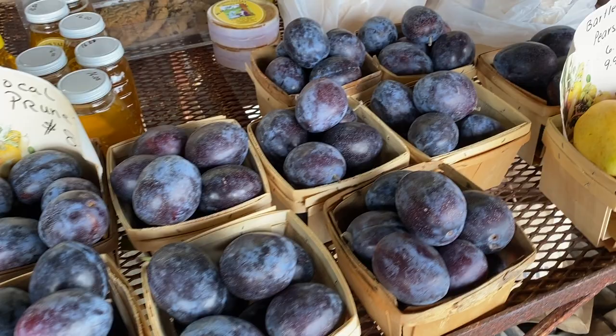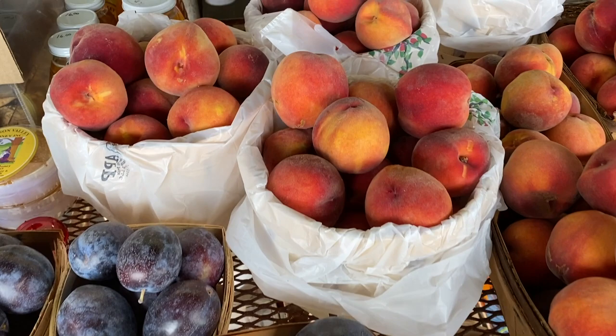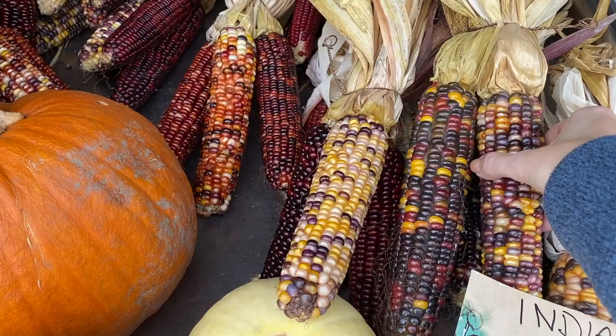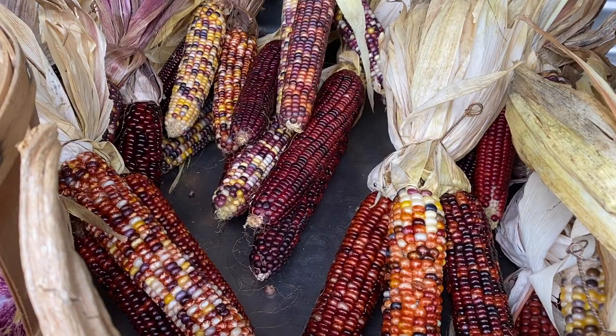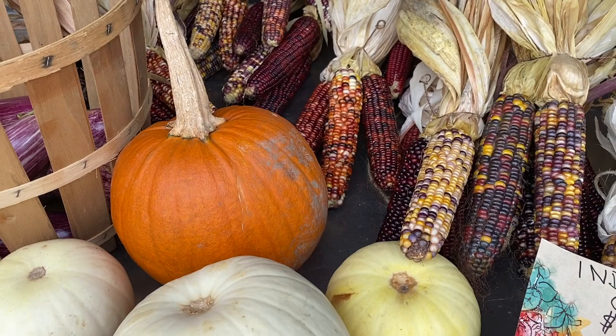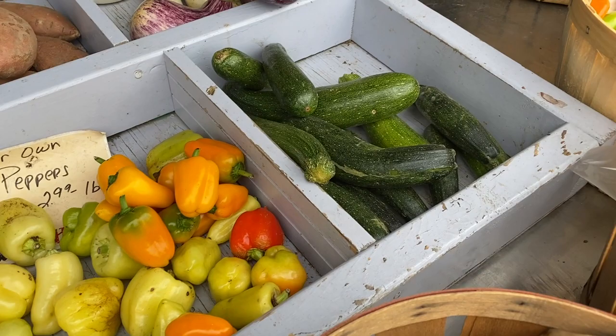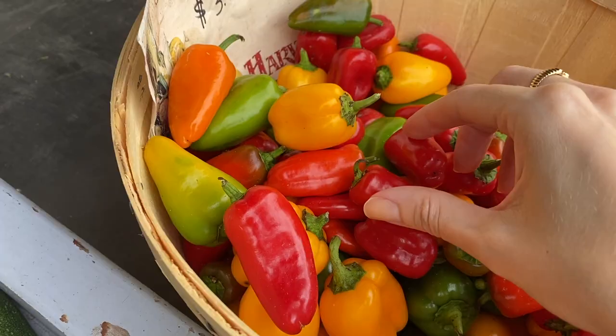They also have other fresh fruits — look at these plums, they have pears and peaches, and they all look so fresh and delicious. Let me know in the comments below: I never tried Indian corn and I'm not sure of the difference between this corn and regular corn, so for those of you who have tried it, please let me know what it tastes like. They also have a lot of fresh peppers — so colorful and vibrant, with small ones too, they're so cute!